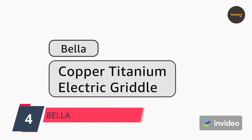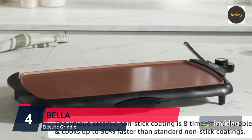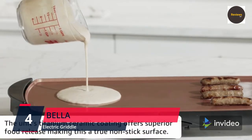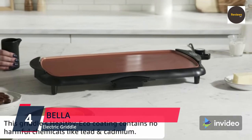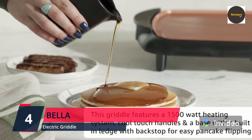Number 4: Bella Electric Ceramic Titanium Griddle — make 10 eggs at once. Features a healthy eco non-stick coating, hassle-free cleanup, and a large submersible cooking surface of 10.5 by 20 inches. This hard-working griddle features a 1500-watt heating system, cool-touch handles, and a base with a built-in ledge with backstop for easy pancake flipping.